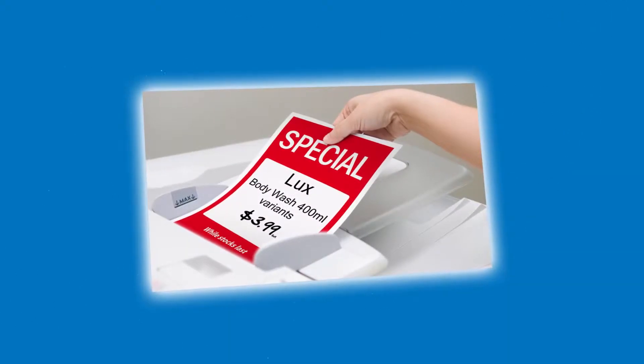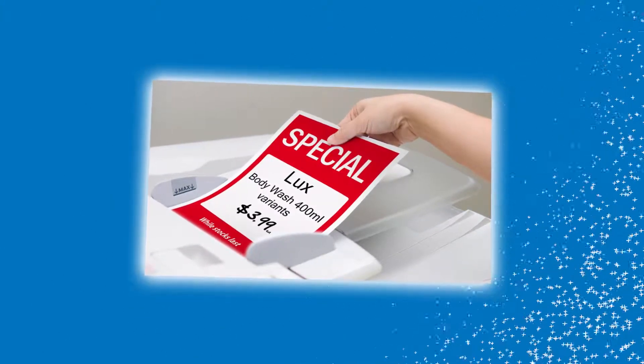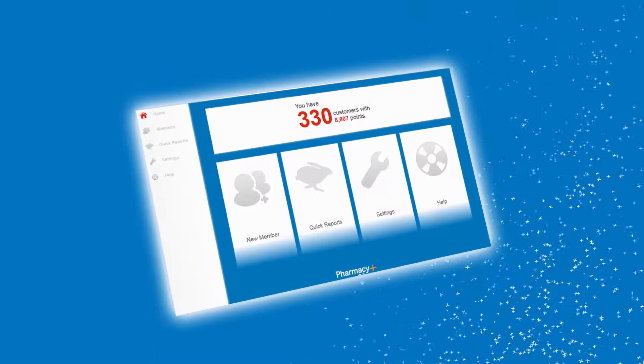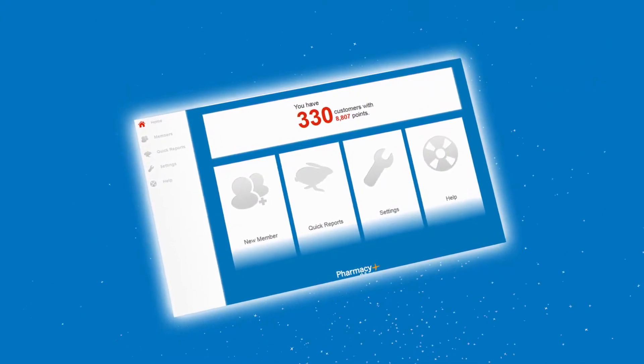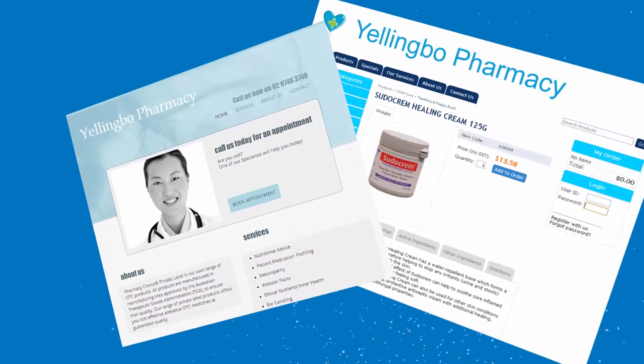And our online ticketing system, which means you can print personalised tickets in your own store. We've also recently launched a powerful yet simple-to-run web-based loyalty program and an online shopping facility, which can all be linked via a consumer app.